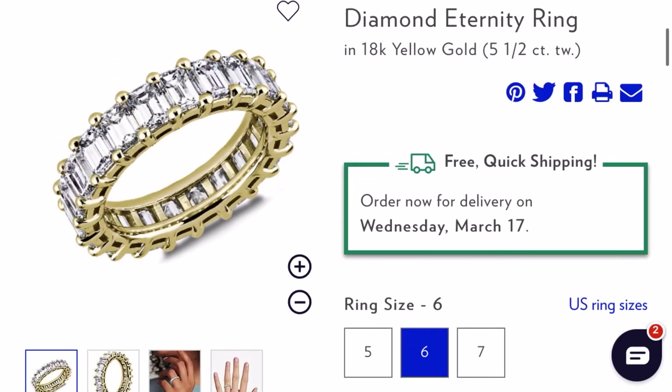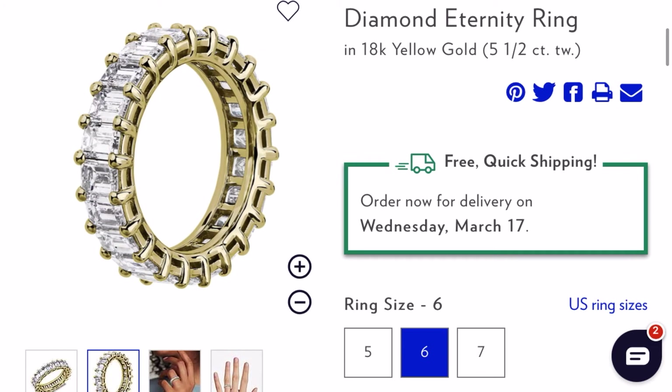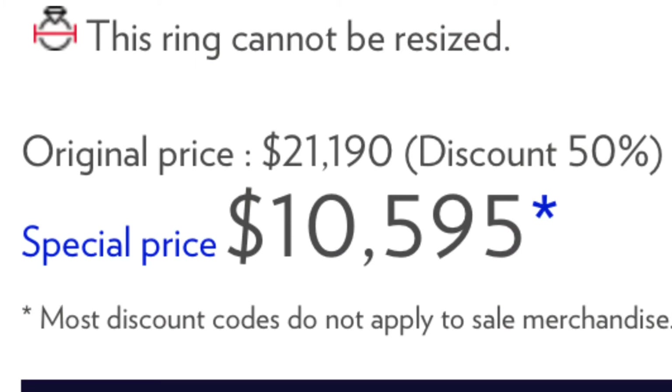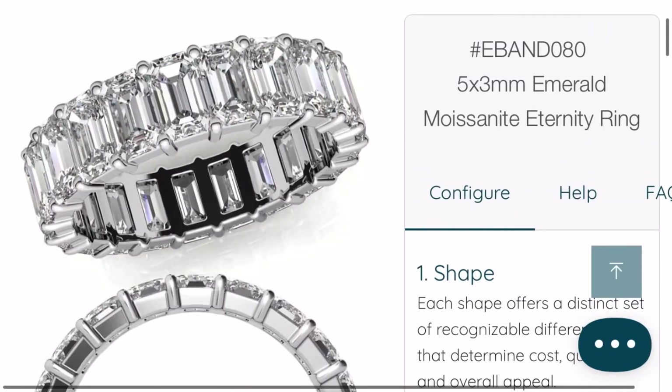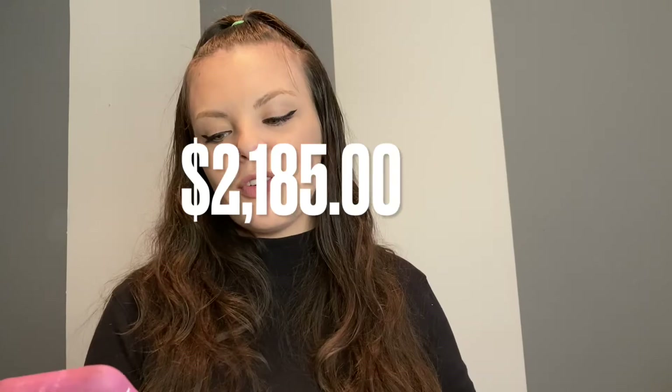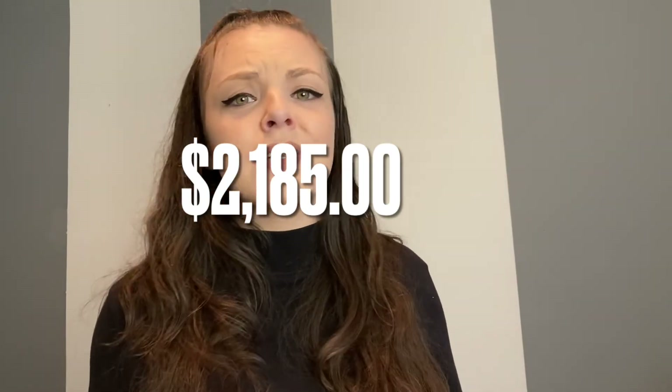Next is quite a stunning one from Blue Nile — a classic emerald cut diamond eternity ring. You could get this beautiful ring for ten thousand five hundred and ninety-five dollars. But I found it in moissanite, and you can get the same emerald eternity ring for two thousand one hundred and eighty-five dollars.